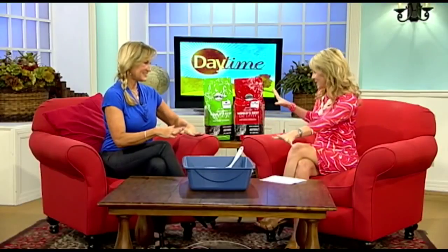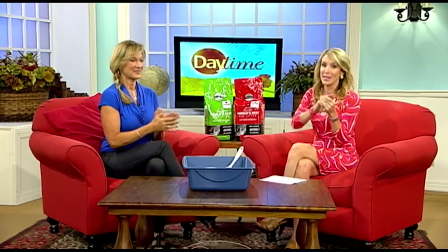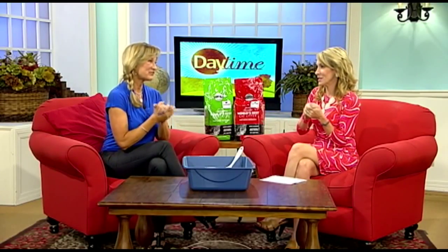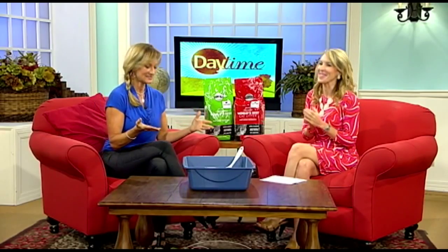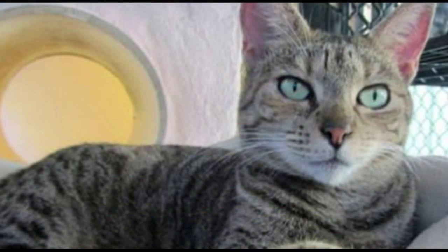Pet living expert Kristen Levine is here to tell us more. Before we get to this amazing kitty litter, we've got three cats that are up for adoption — three beautiful kitties, all from the Humane Society of Pinellas. They couldn't be here today, but they've sent their beautiful headshots. So we've got, I believe, this is Cindy.